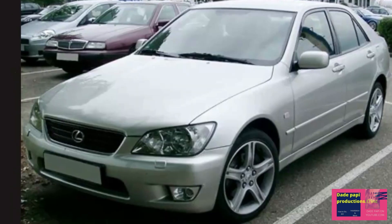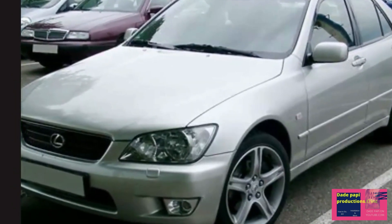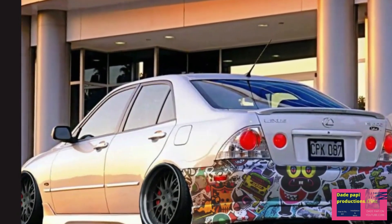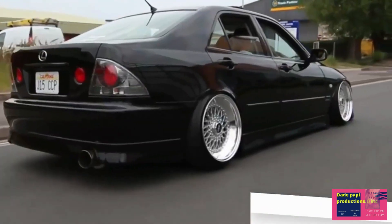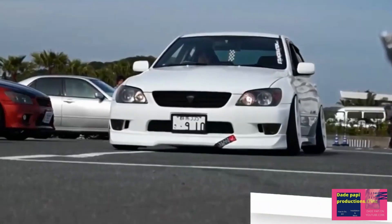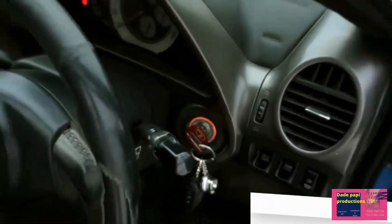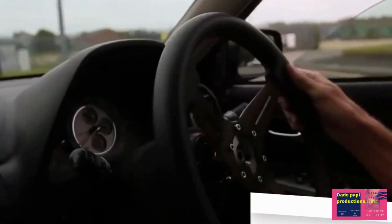The Lexus debuted in Japan as the Toyota Altezza in 1998, a few years before it was introduced in the United States as the IS300. Lexus was not sold in the domestic Japanese market until 2005. But whatever Toyota called it when it debuted, the BMW 3 Series dominated — and that may not be a strong enough word — the sports sedan scene.